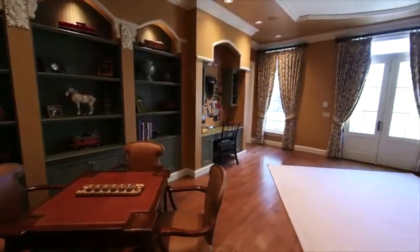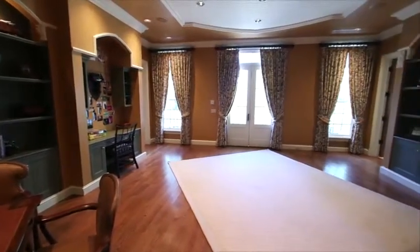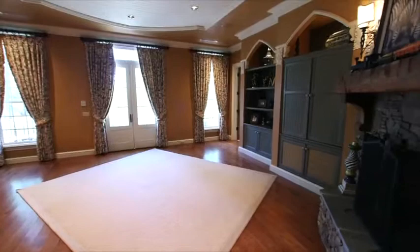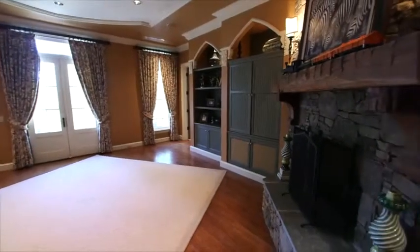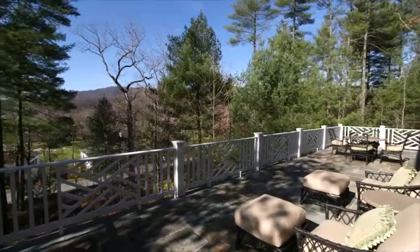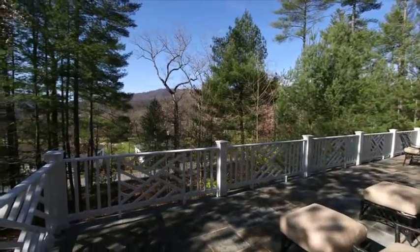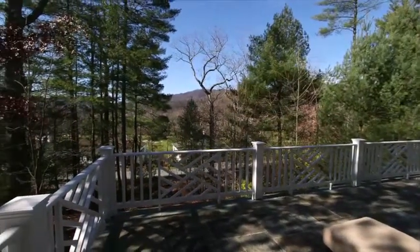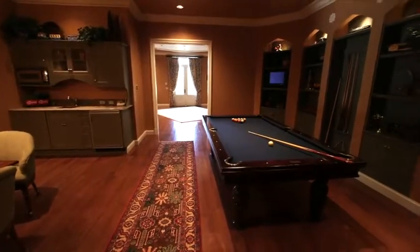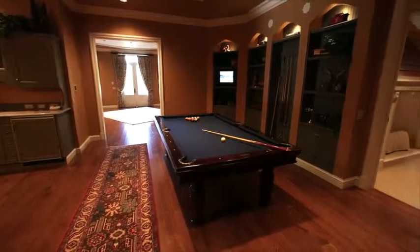Located on the lower level, the media and game room features ample space for family fun. Large built-in bookcases and a floor-to-ceiling fireplace anchor the room, while French doors easily access the lower level outdoor patio. This additional level of outdoor space features bluestone flooring and is perfect for taking in evening sunsets. The game room is complete with a large table area and kitchenette, the perfect space for parties, sleepovers or guest quarters.